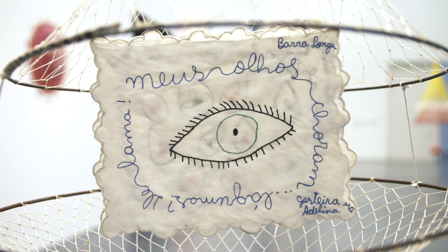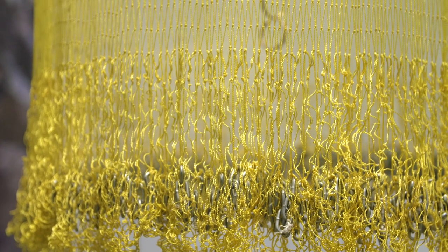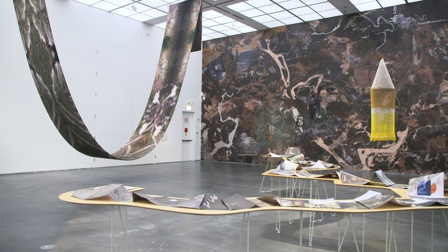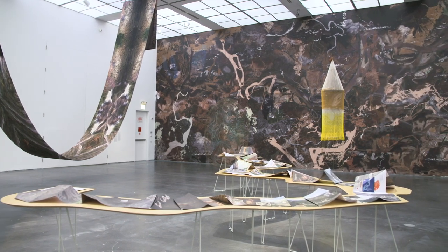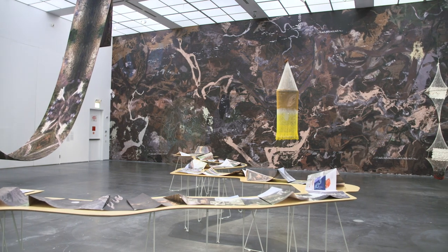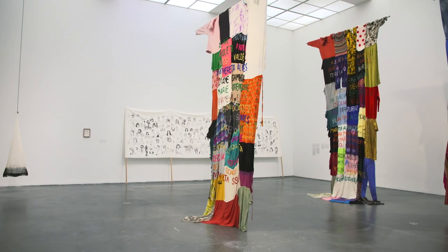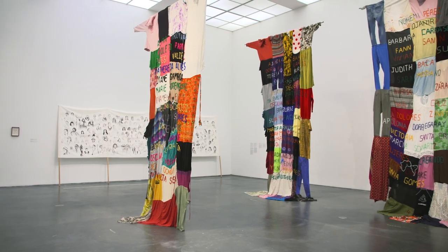What does our world look like to rivers and fish? What is the relationship between bodies of water and social bodies? Hi, I'm Carla Acevedo-Yates, Marilyn and Larry Fields Curator here at the MCA. Today we're going to take a look at the exhibition Carolina Caicedo: From the Bottom of the River. Through her work, Carolina invites us to inhabit the perspectives of non-human entities such as rivers and fish, challenging us to understand rivers as public spaces and our bodies as sites for the creation of networks of solidarity and resistance in the fight for environmental rights and social justice.